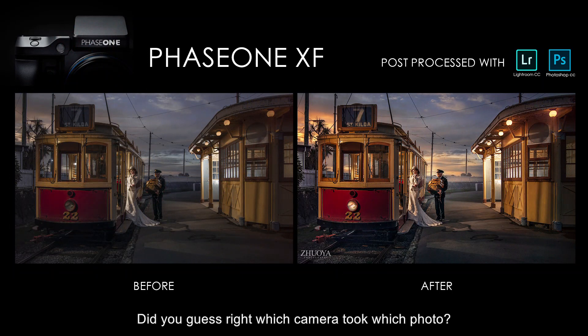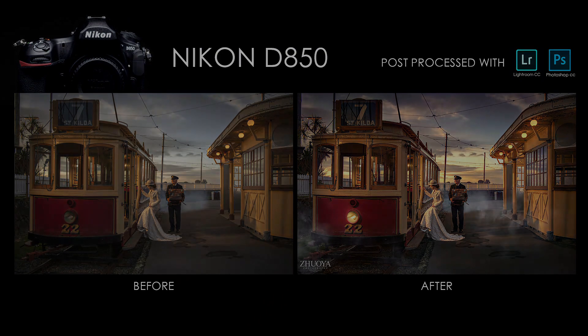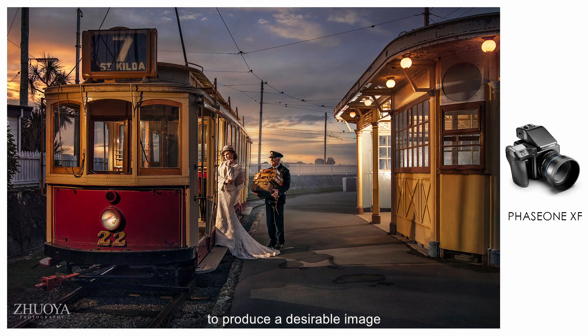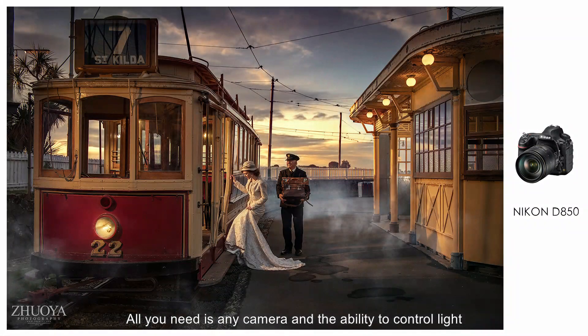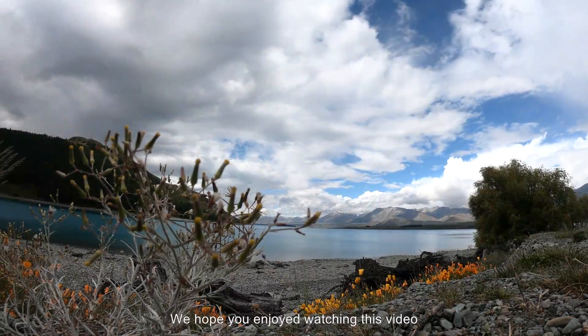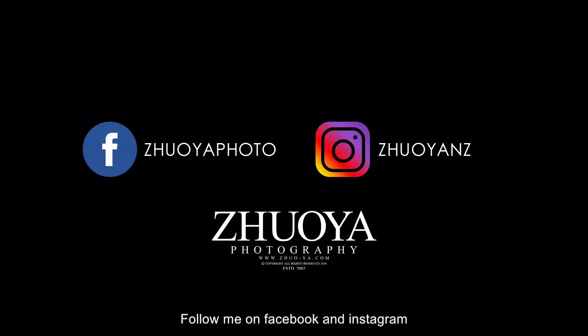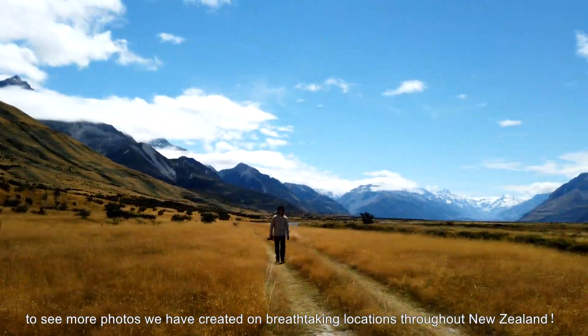Did you guess right which camera took which photo? I hope this goes to show you don't need a state-of-the-art camera and lenses to produce a desirable image. All you need is any camera and the ability to control light — or maybe a few Godox V1s. We hope you enjoyed watching this video. Follow me on Facebook and Instagram to see more photos we've created on breathtaking locations throughout New Zealand.